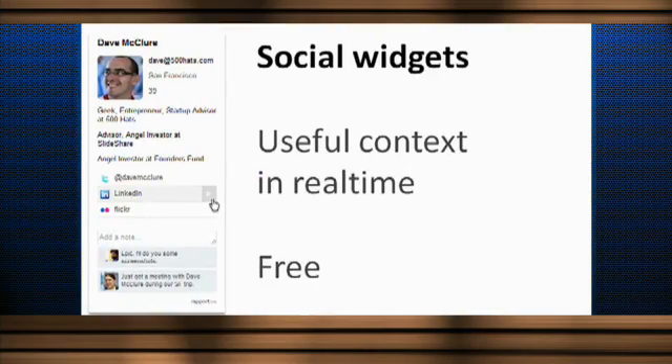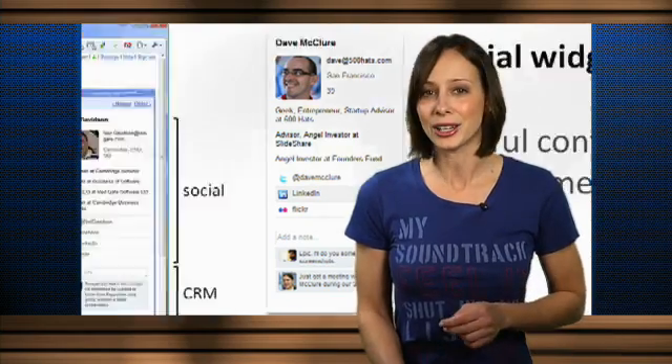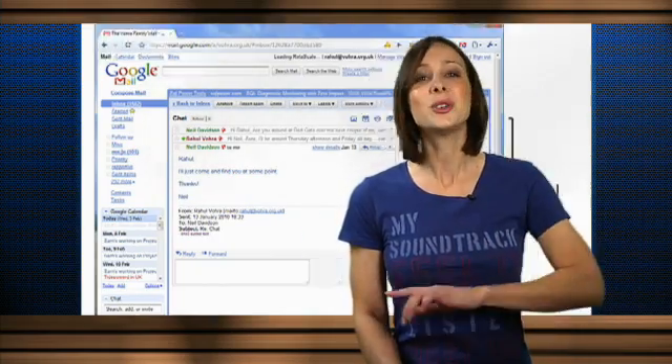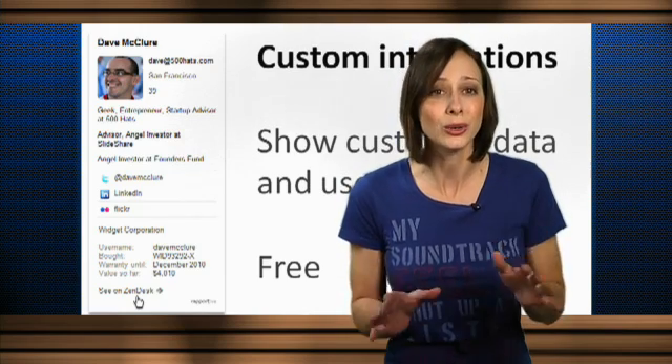You can see an image of the person, which can certainly help if you have a hard time remembering who someone is just from their name. You get bio information about who they are and where they work. It looks up the person's email address and pulls from social networking sites like Twitter, Facebook, LinkedIn, Flickr, and more. And lastly, I adore that they included the ability to add a private note about the person that only you can see.